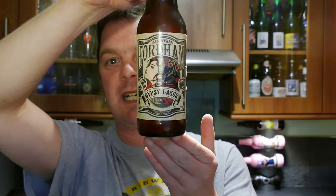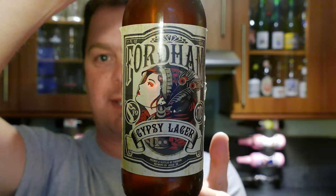It's beer o'clock on Real Old Craft Beer. Today we've got a beer from Fordham Brewing Company and it's a bottle of their Gypsy Lager. This beer is coming in at 5% ABV.